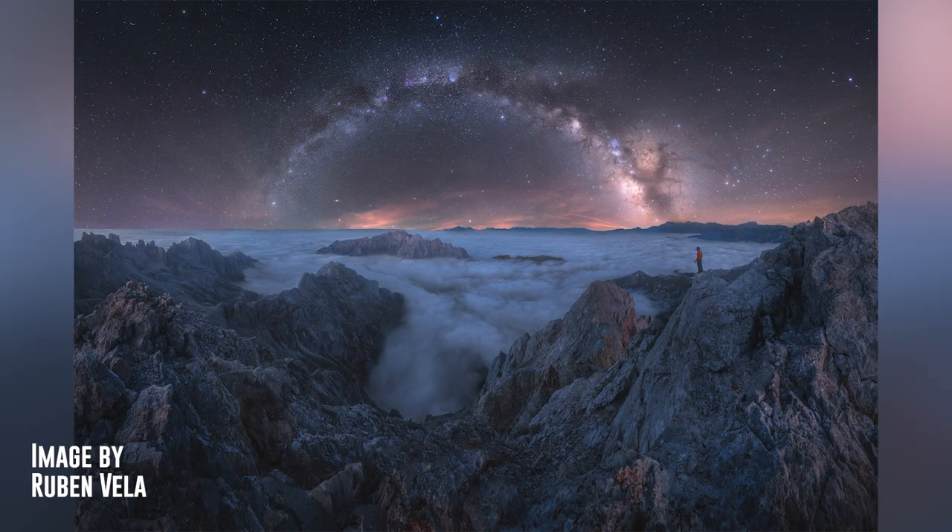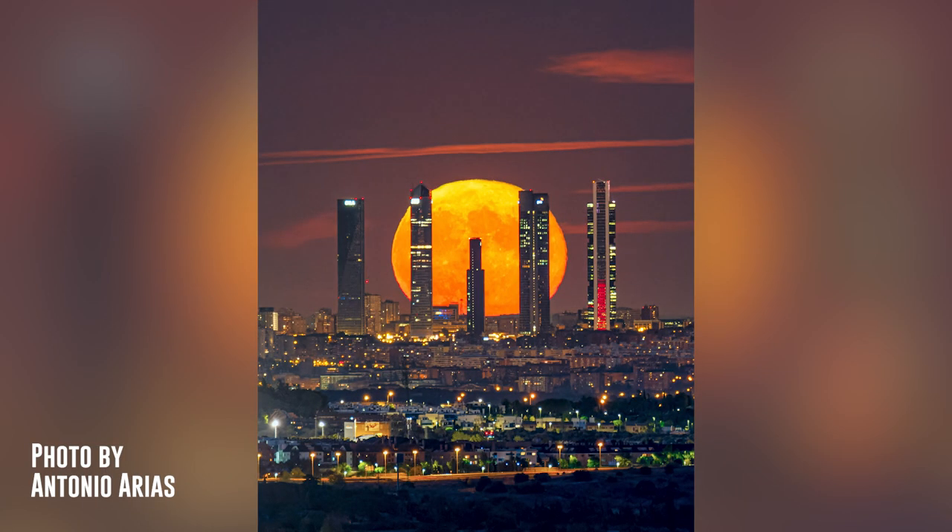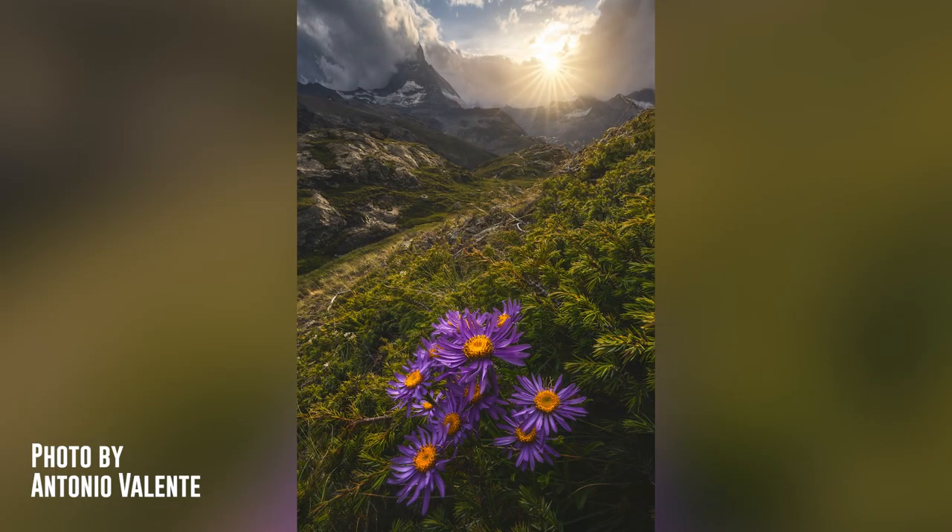Now let's see some of the photos you have submitted to the PhotoPills Awards that we featured in September. The first is a fantastic photo of the Milky Way arch from the top of Picos de Europa, Spain, by Rubén Vela. The second is a photo of the supermoon aligned with the Five Towers of Madrid, Spain, by Antonio Arias. And the third is a spectacular photo of the Sun and a few violet flowers in the Swiss Alps, by Antonio Valente. Amazing photos!